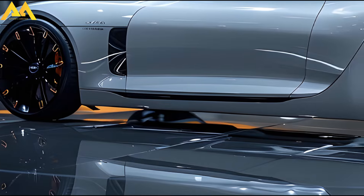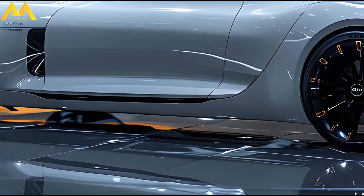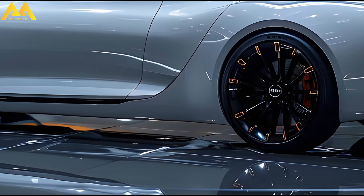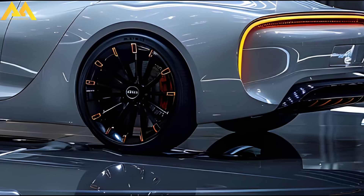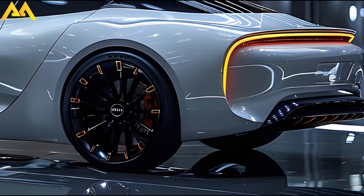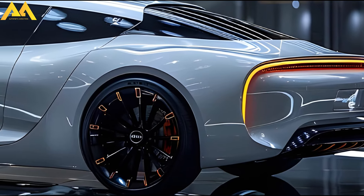Welcome back to Automatic Addiction. The Kia K9 luxury sedan looks sharper in 2025. Kia launched the second-generation K900 at the 2018 New York Auto Show; however, the full-size sedan only lasted three years in the United States before being retired. The company's flagship vehicle is still available in various nations, including its native South Korea, where it is known as the K9.